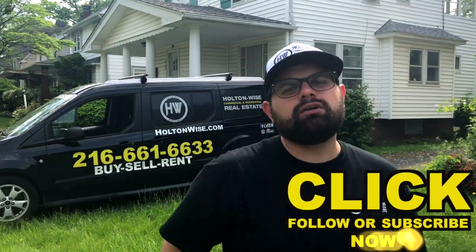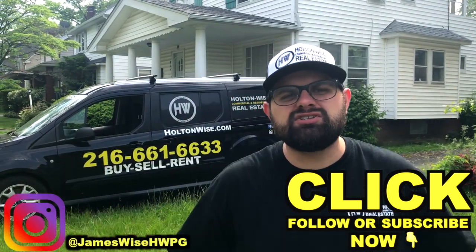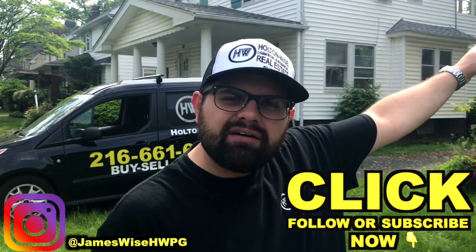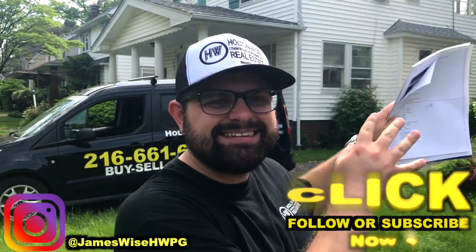Which is why you should be subscribed to this channel and following me on Instagram at JamesWiseHWPG, because not only do I show you highly profitable deals like this one, we provide you with the education and the know-how to actually get the deal done.